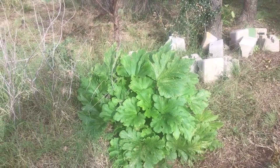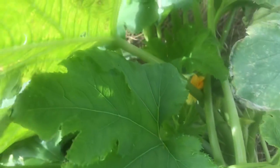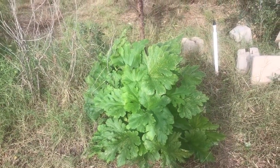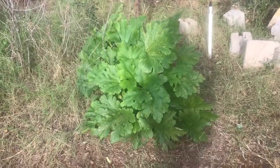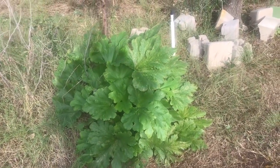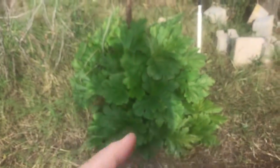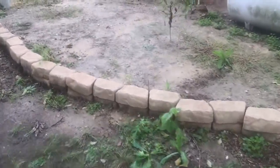Zucchini seldom reproduces itself in our climate. I have no idea how this plant got here. It hasn't fruited yet, but it does have some flowers. If we get even one male and one female blossom, I'll manually pollinate it — I'll save some male blossoms so I have pollen ready. This thing has the genetics to produce itself, so if we can get even one zucchini, we have kind of a super plant.